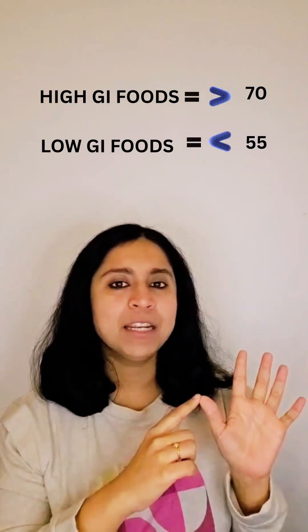Now even if you're not diabetic, this still matters because food can be divided into two categories depending on glycemic index: high glycemic index foods and low glycemic index foods.